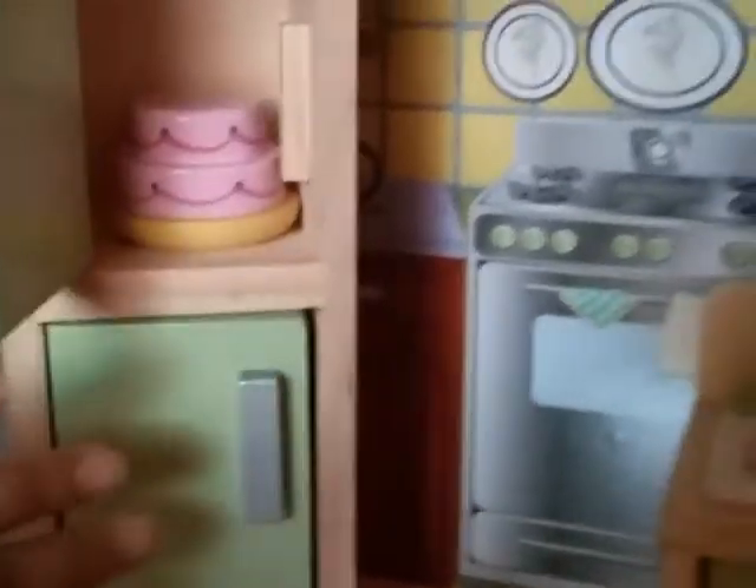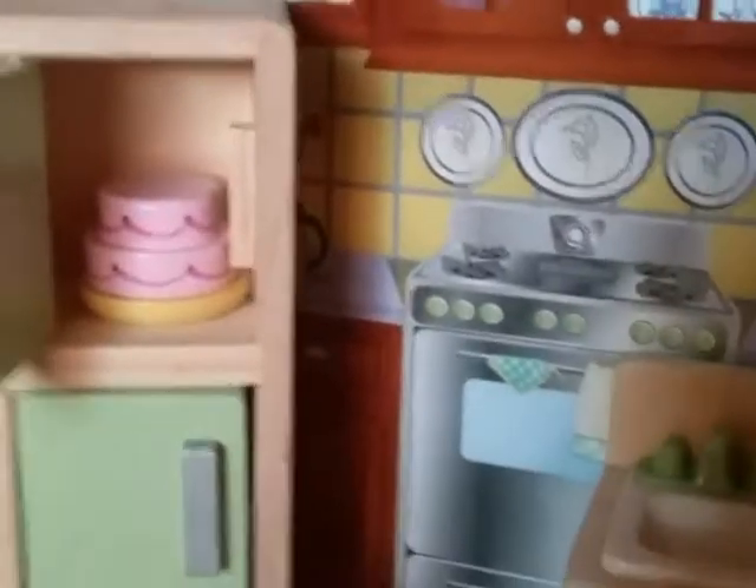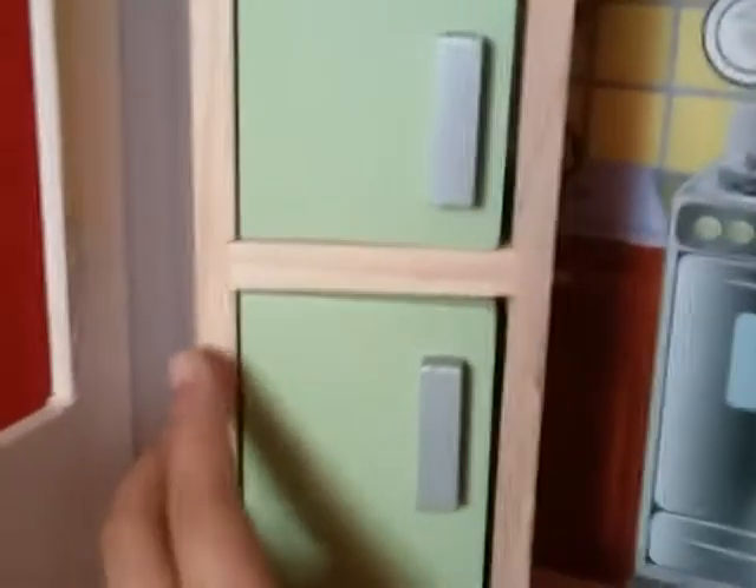Down here is the kitchen. Over here is the sink, and this is a dishwasher. At first I thought it was an oven, but it's a dishwasher — though sometimes I'll use it as an oven. Over here is the fridge, and if you open up the top, it comes with a cake. So the fridge, the cake, and the dishwasher all came with the dollhouse. But there's nothing in the first one.